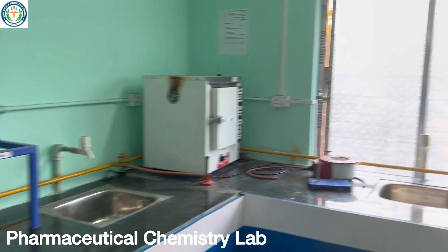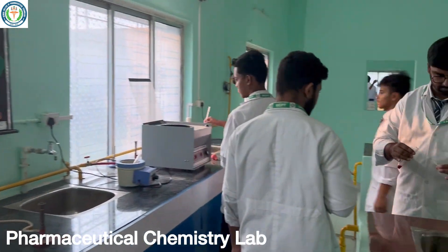This is one of our chemistry laboratories and you can see the students are working over there.